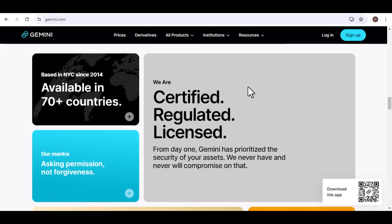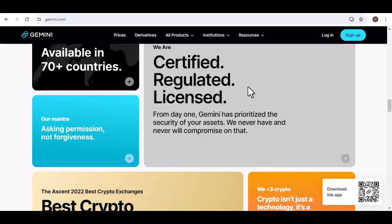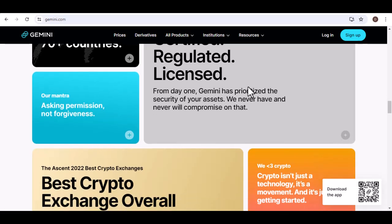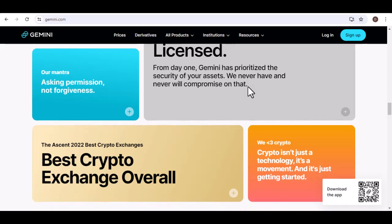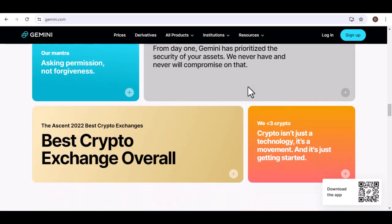Beyond the basics — multiple bank accounts. Let's say you're a crypto connoisseur with a diversified portfolio. The good news is Gemini allows you to link multiple bank accounts to your account, giving you more flexibility when it comes to funding your crypto adventures.